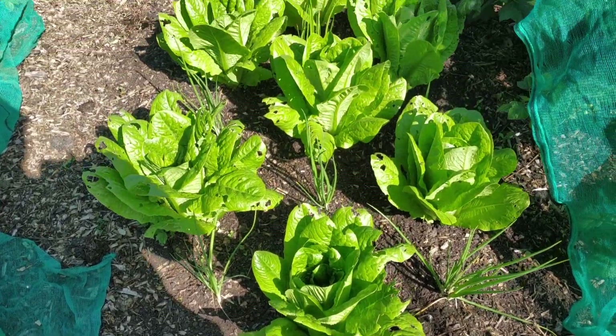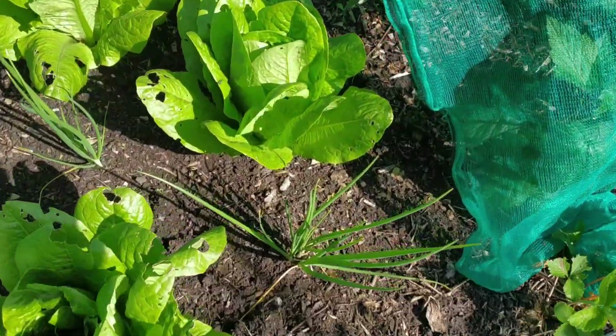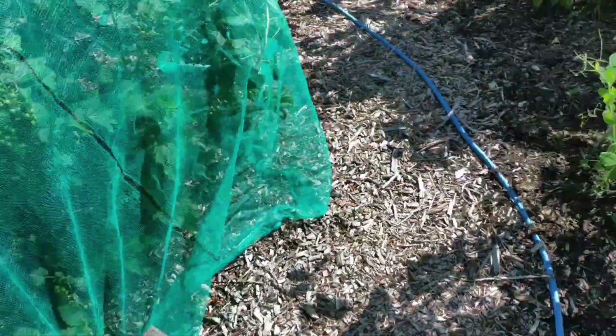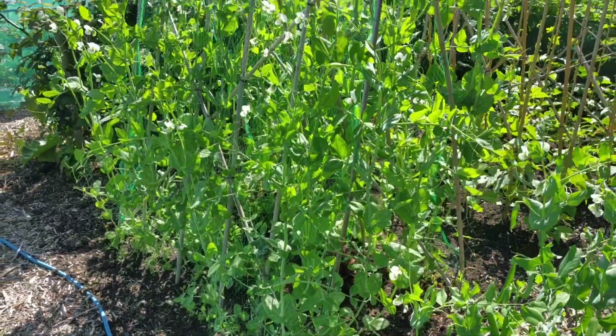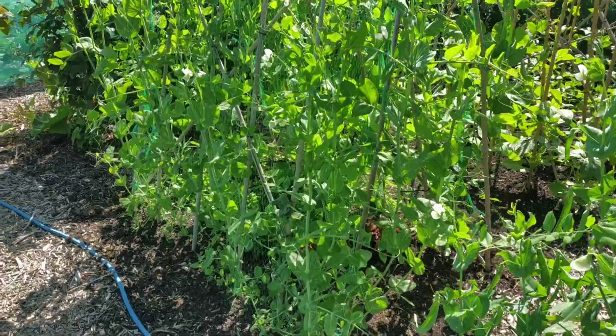My lettuce bed — I've had about three or four pickings off these, interplanted with spring onions, Ishikura. These are the tall peas — these are Telephone — just started to flower.